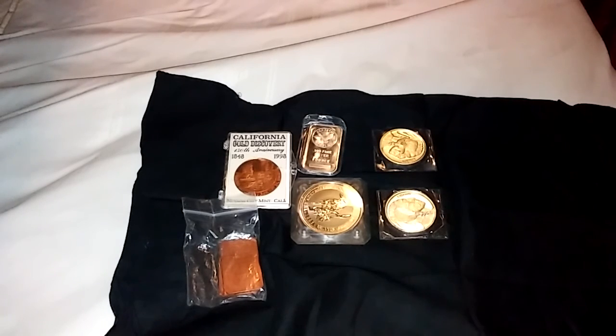I've been collecting silver for almost a year. I haven't really went wholeheartedly into it yet.